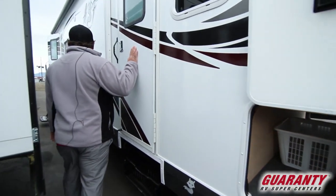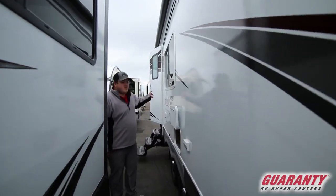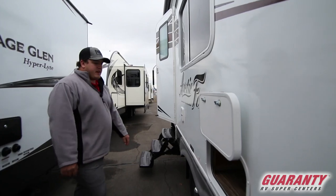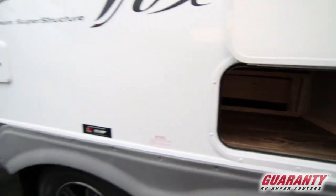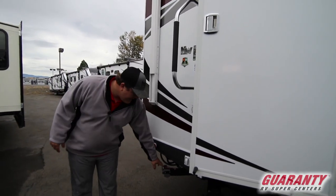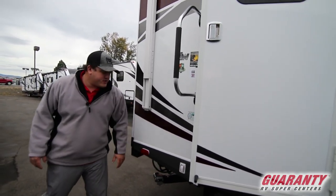It is a two-door entry unit — one will lead into the back area by the kitchen, and the front one will lead into the bedroom. There's also a nice little storage cubby here with a little extra room on the outside.